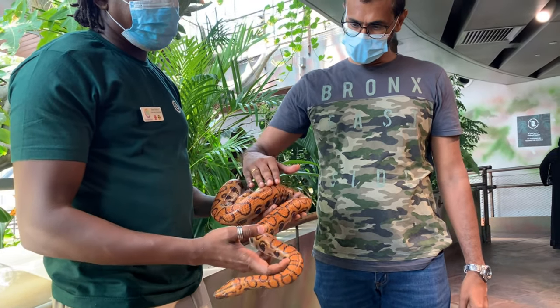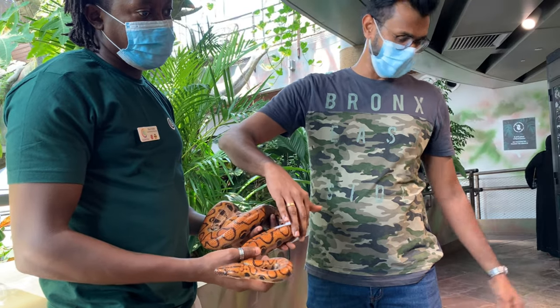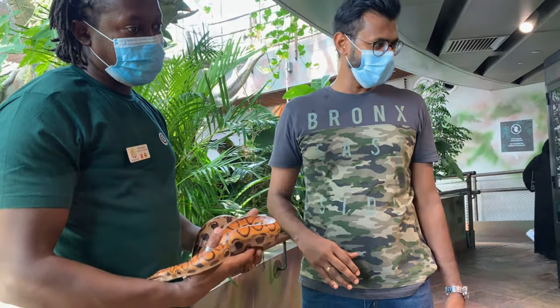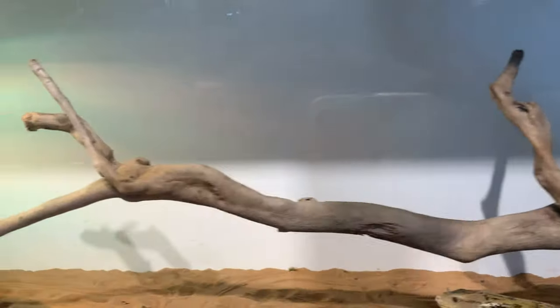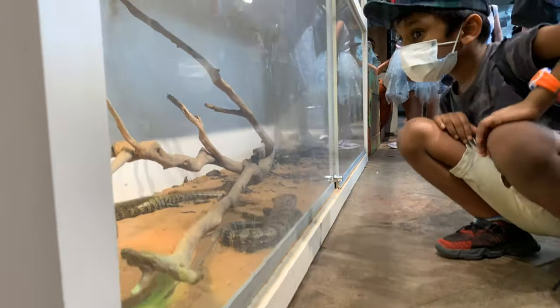In the reptile encounter, we can see python, anaconda, lizards, geckos, snakes, turtles, and much more.